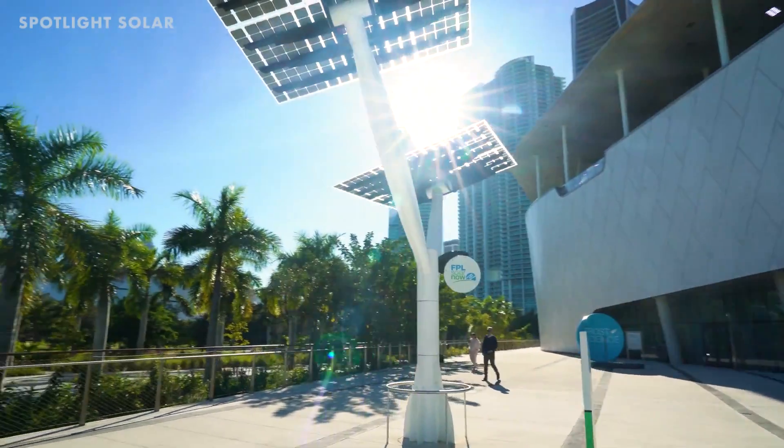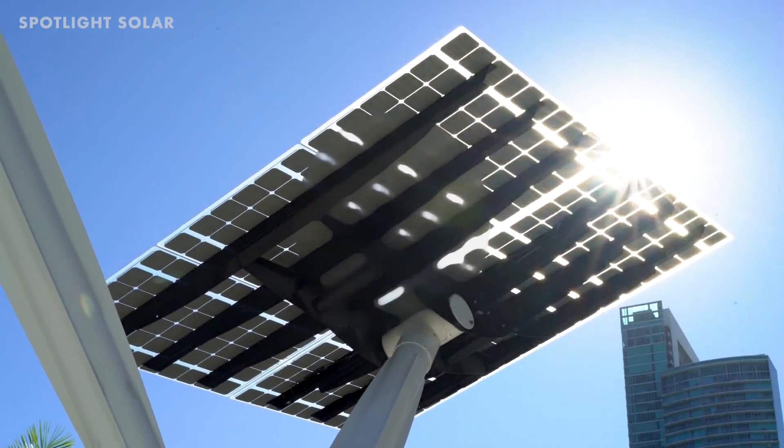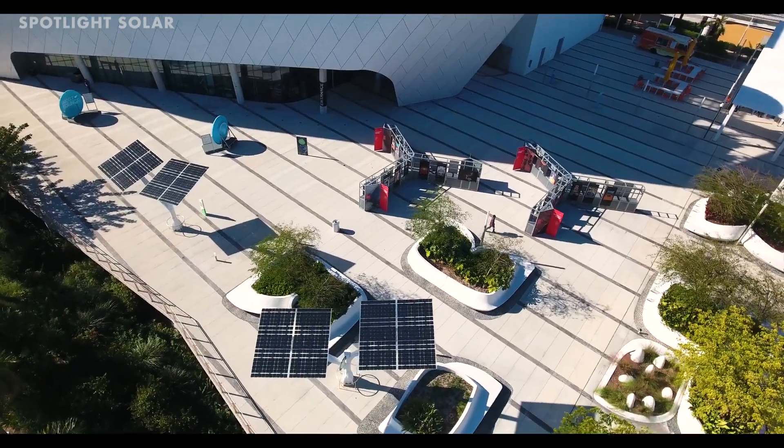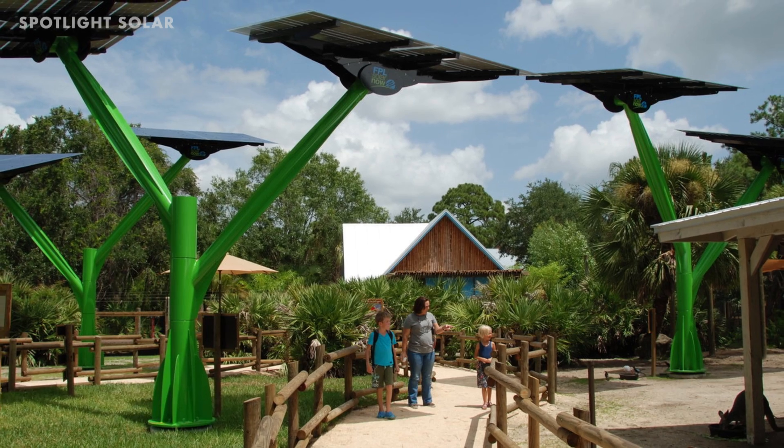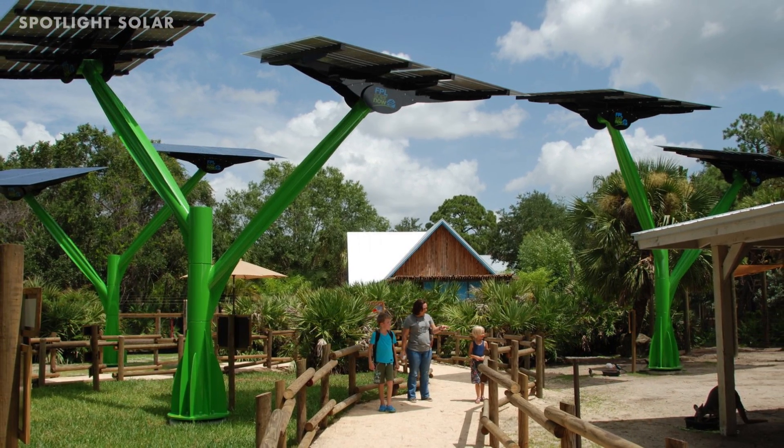There are a number of companies that work on building solar trees, such as Spotlight Solar, Envision Solar, SmartPalm, Artemide Outdoor, and SmartFlower. You can see the solar trees being used in different places around the world.